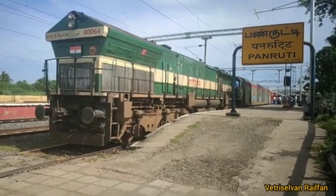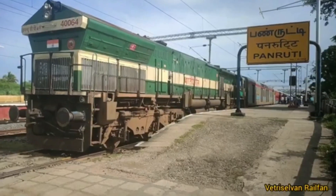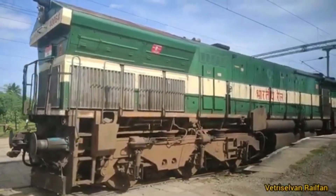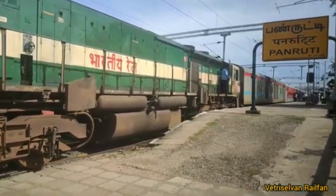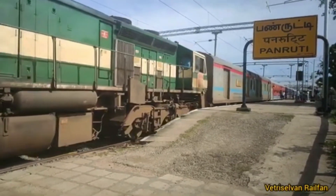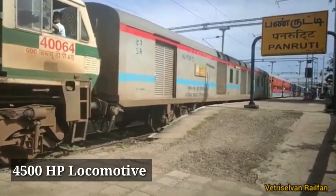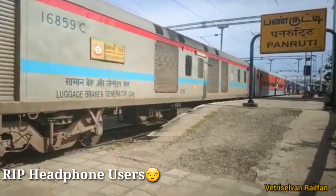Now let's see about WDP-4B locomotives. This was the first attempt of Indian Railways to improve upon the successful WDP-4 locomotive — to haul a 24-coach passenger train and provide better acceleration with heavy trains. The original engine was difficult to produce output of 4000 hp, so it was upgraded to 4500 hp and some more features were added.